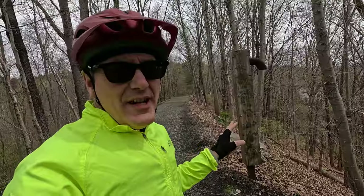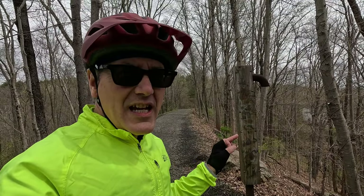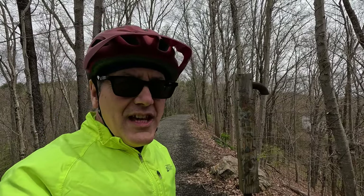Past South Road, the right of way here gets a little bit gravel-ier and wider. The reason for this is there's a gas pipeline — you can see these pipes sticking up out of the ground. They repurposed this right of way as a gas pipeline.